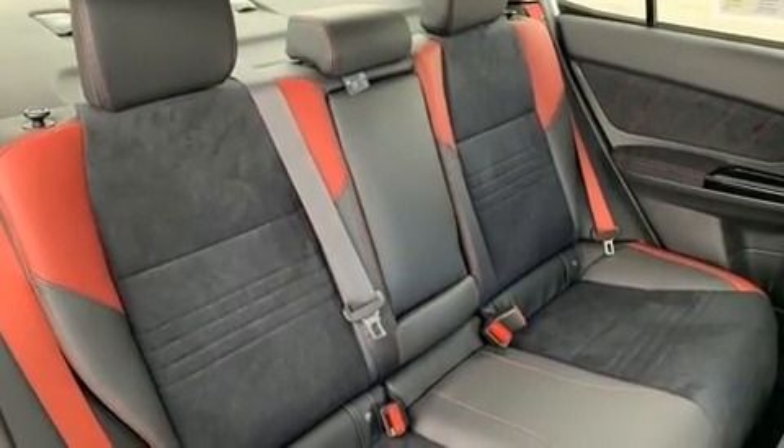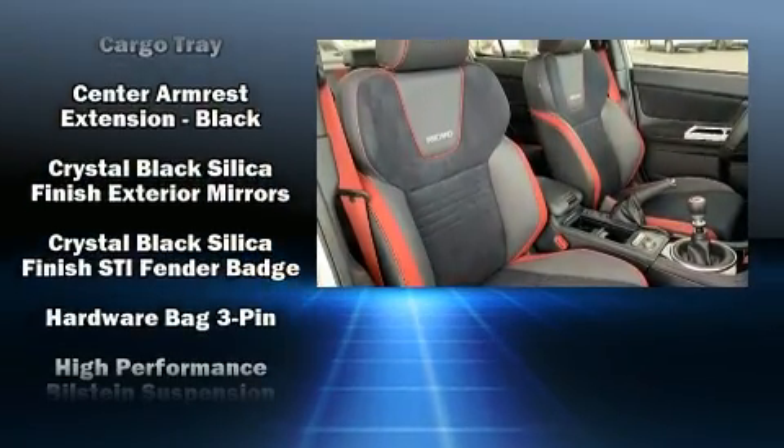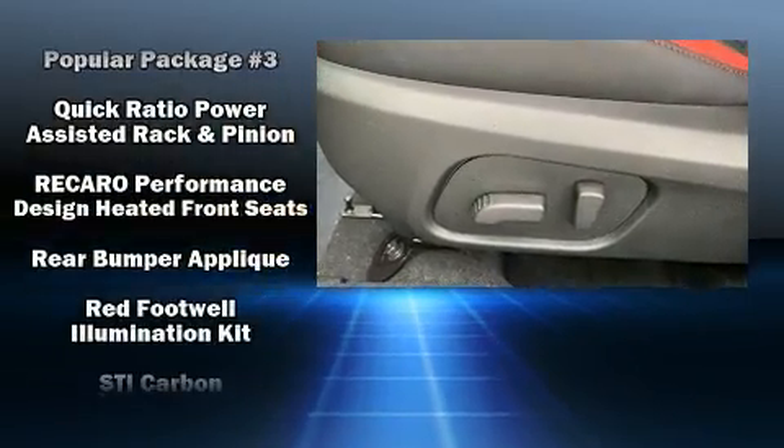Subaru ensures the safety and security of its passengers with equipment such as front and side impact airbags, an emergency communication system, and four-wheel disc brakes with ABS.